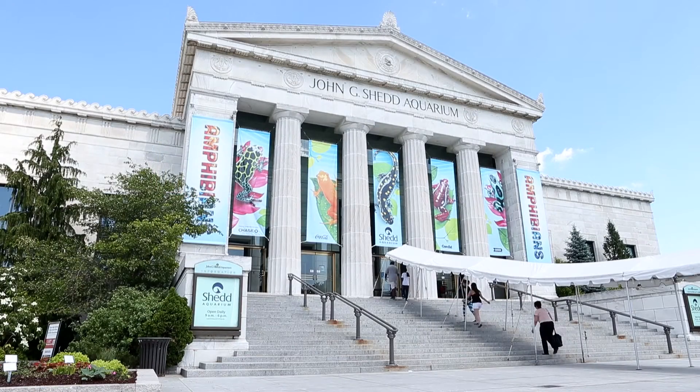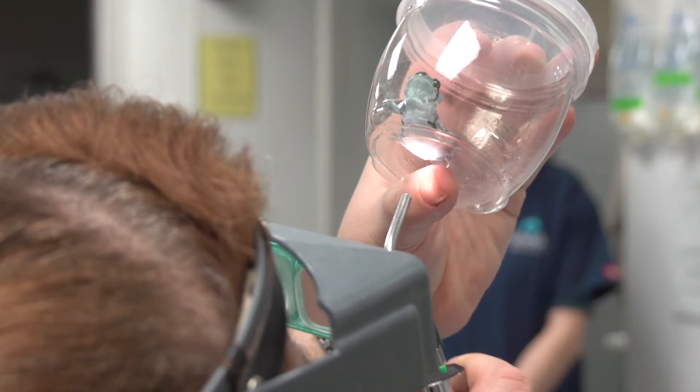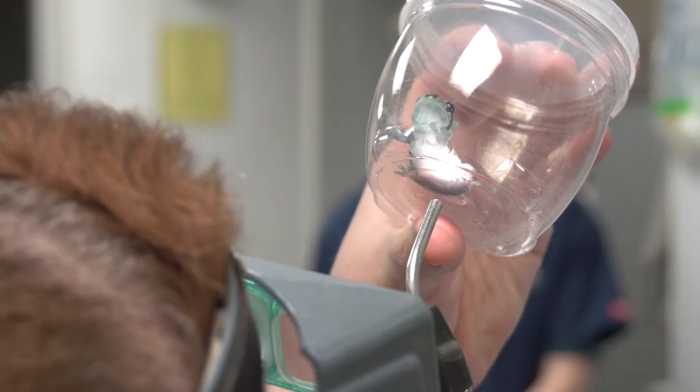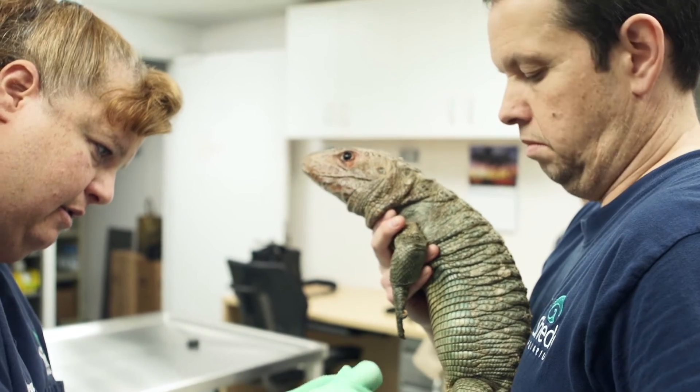We're lucky to be at a place where we have such a variety of animals, and we do a lot of what's called preventive care, where we actually do examinations on animals when they're healthy so we can get information about how they're doing — just like you take your child to the pediatrician or your dog to the veterinarian.